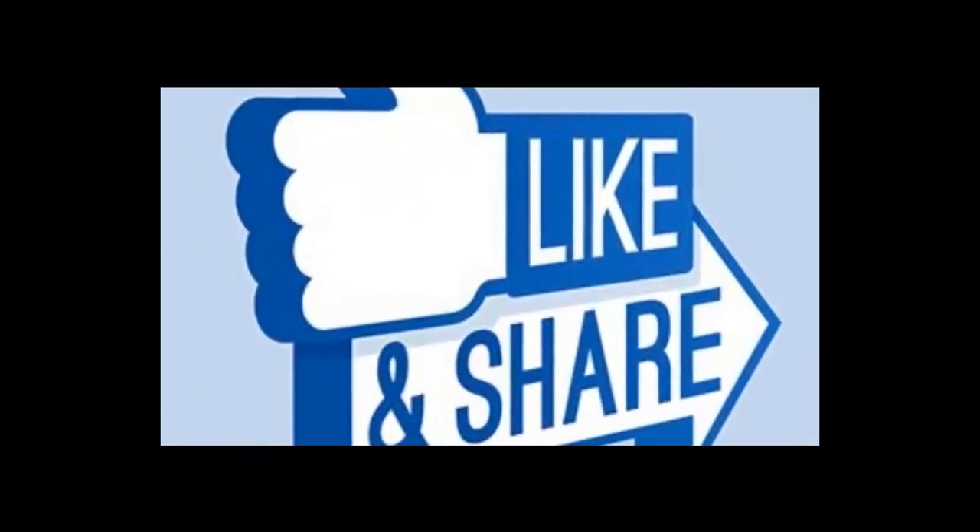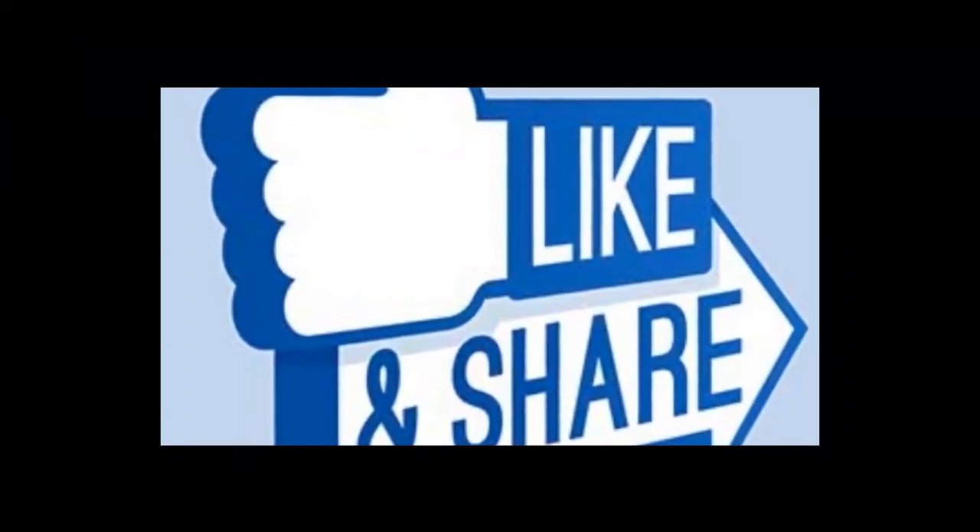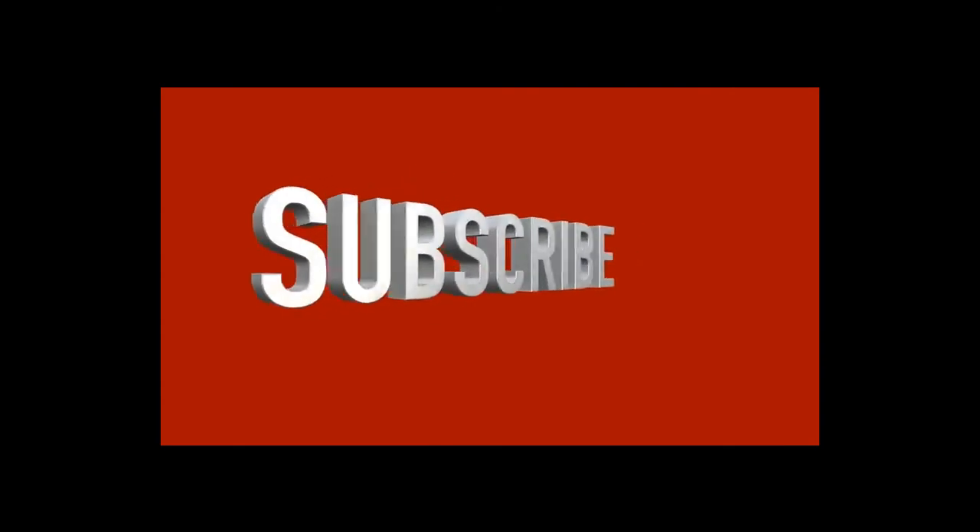If you like the video, give it a thumbs up and share it with your friends. If you want more helpful videos, subscribe to the channel. See you in the next video.